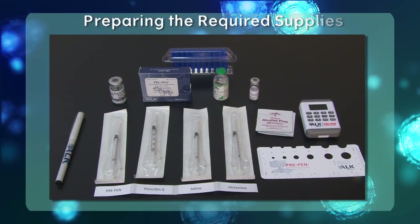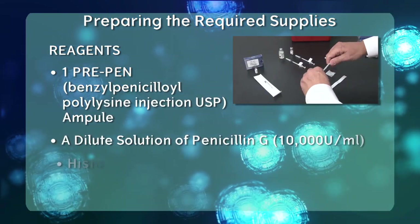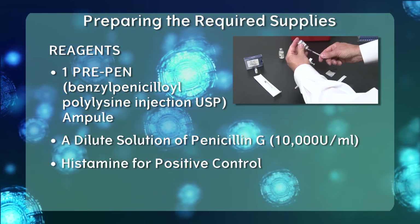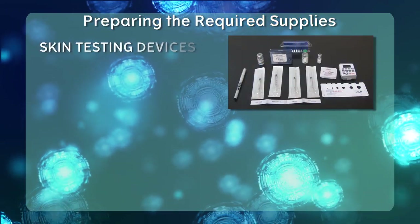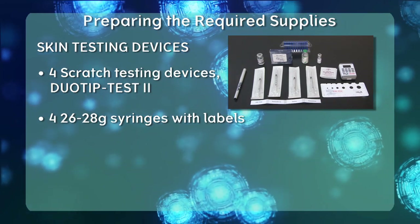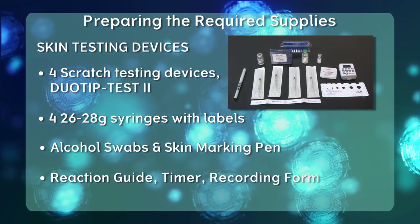The supplies required for penicillin allergy skin testing include the appropriate reagents: a PrePen ampoule, a dilute solution of penicillin G at 10,000 units per milliliter, and histamine for positive control. It is important to make sure the patient has not taken antihistamines for at least 48 hours. Also required are saline diluent as a negative control, four scratch testing devices such as the DuoTip Test 2, four 26-28 gauge syringes with labels — it is important to label each syringe as you withdraw the reagents — alcohol swabs, a skin marking pen, a reaction guide, timer, and skin test recording form.